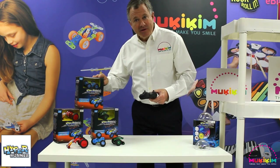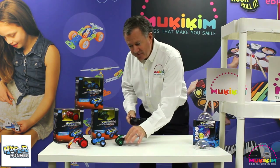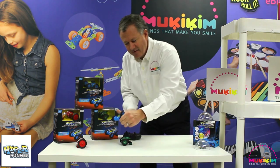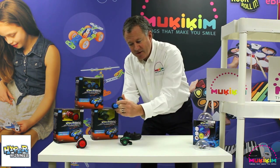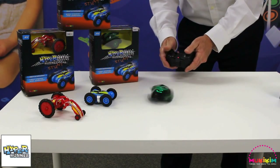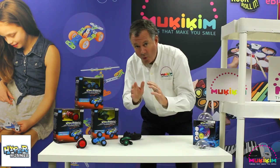This is the Hyper Runner Stunt Series from Mookie Kim. These three devilishly fast little RC cars are incredible — all a little different. The green is front wheel drive, the blue is all wheel drive, and the red is rear wheel drive. The red flips up on itself like a transformer. The blue four-wheel drive lets you lock the wheels or turn them up for even faster stunts. The Manta Ray Green is front wheel drive and loves to do nose stands. They're all wicked fast.